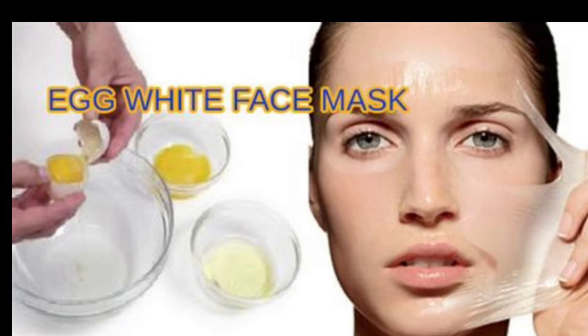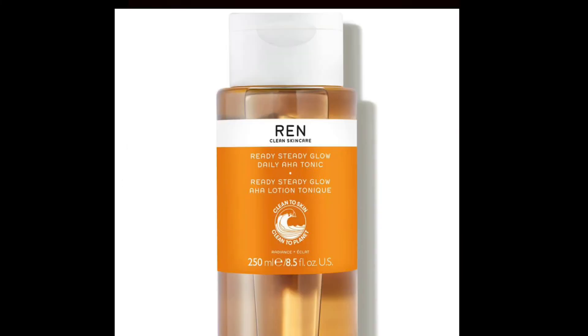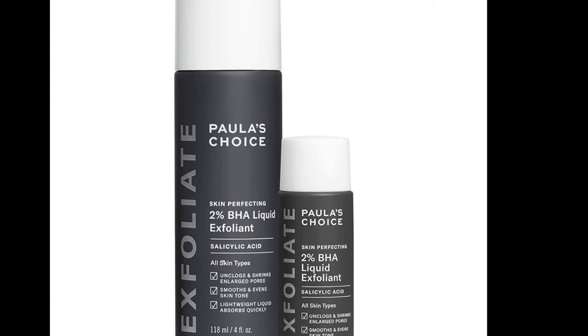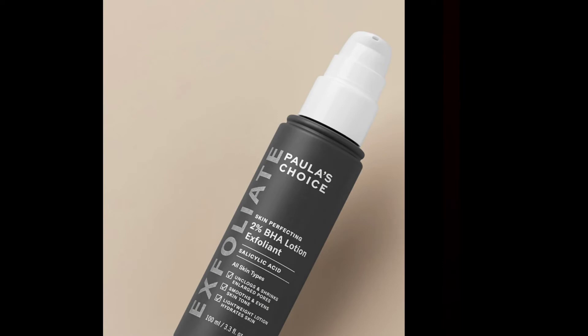Now for the best part — products you can add to your skincare routine to help with enlarged pores. Product number one: Paula's Choice 2% beta hydroxy acid, also known as salicylic acid. This is especially important for individuals with oily skin, because your skin perpetually produces more oil, which leads to bacteria buildup. Salicylic acid dissolves the bacteria that causes breakouts, which in turn leads to enlarged pores.